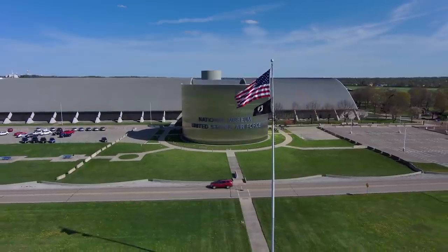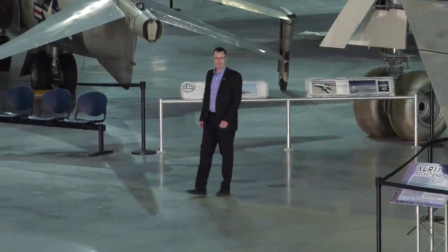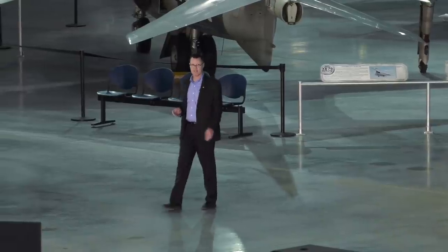Hi, welcome to the National Museum of the United States Air Force. I'm Dr. Doug Lantry from the Museum's Research Division, and we're standing here beneath the massive and legendary XB-70 Valkyrie.